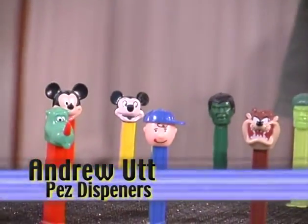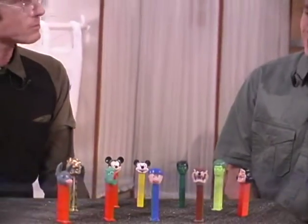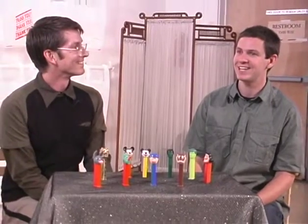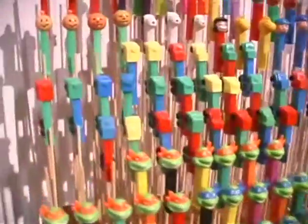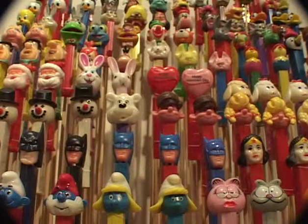So Andrew, when did you start collecting Pez dispensers? Well, I started in 1994. I was actually with my grandmother at a Toys R Us, and I was standing in line — we were buying a puzzle because we used to do puzzles — and I looked over and I saw a wall full of Pez dispensers. The first one I got was a Tweety, and I had 20 of them right off the shelf. Since then I've been obsessed.